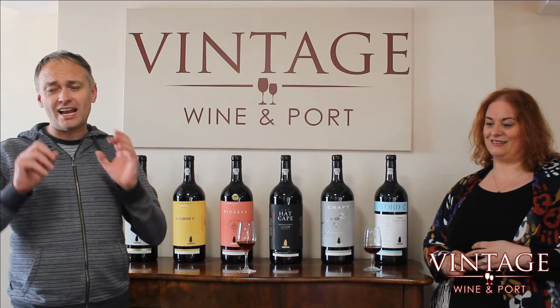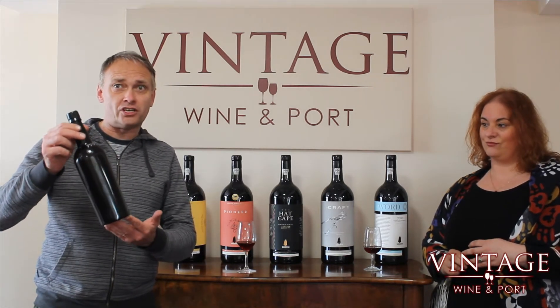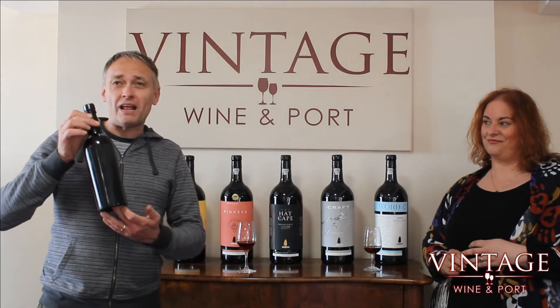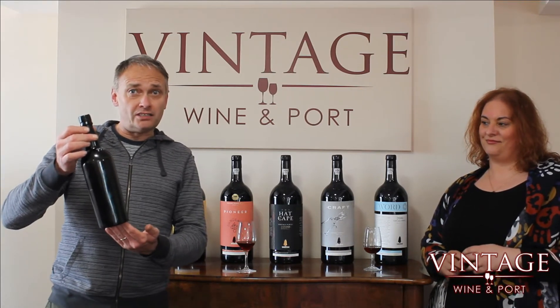Taylors itself is an absolutely fantastic porthouse. This particular bottle that we're tasting today came from a Cambridge cellar — one of the Cambridge University cellars. It's been stored impeccably since it was first procured, and we're very lucky to be able to open it and taste it today.